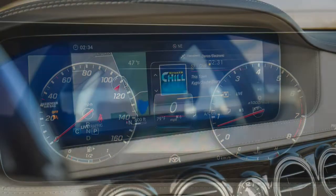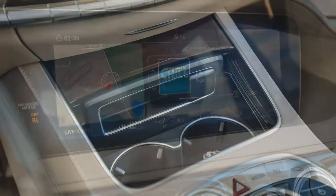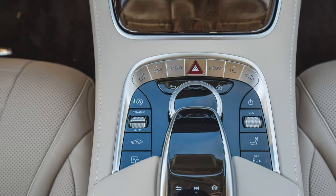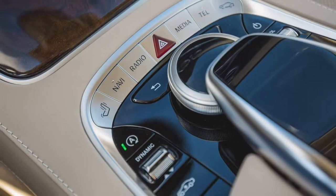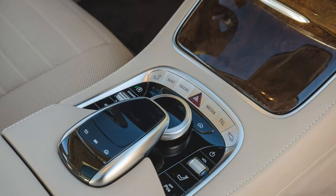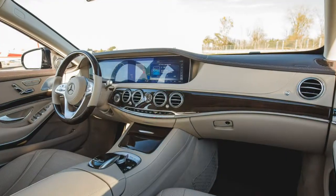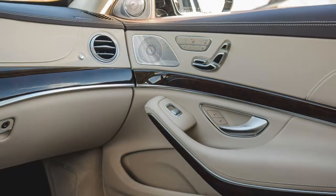Our test S450 rode on fairly pedestrian Michelin Primacy MXM4 ZP run-flat rubber, however, which did not grip as well as the more aggressive Goodyear Eagle F1 Asymmetric 2 run-flat tires installed on the S560 4Matic — pulling 0.90g versus the S450 4Matic's 0.87g. The upside of the 19-inch all-season Michelin rubber is likely the cushiest, plushiest ride of any S-Class; both S560s we retested were riding on 20s.